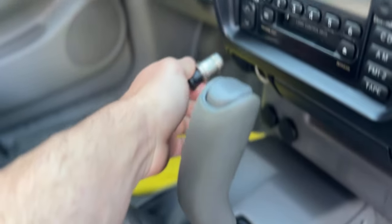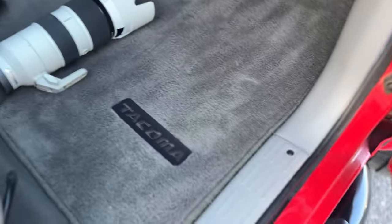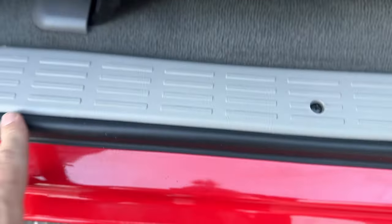Very, very clean, non-smoker, no odors. Your books and manuals are in there. The carpet underneath is perfect, everything's very, very clean — all the seals.